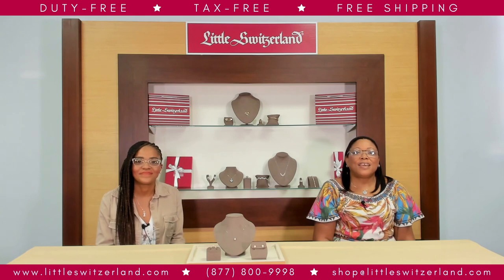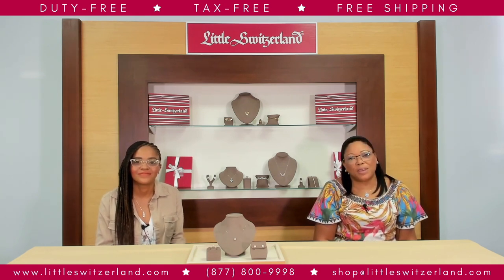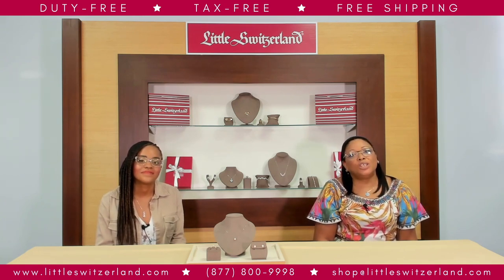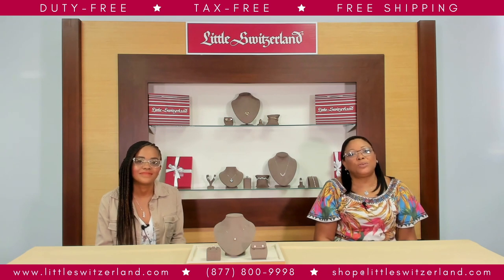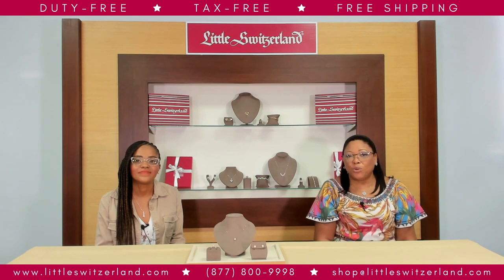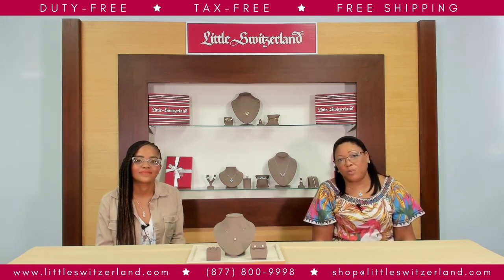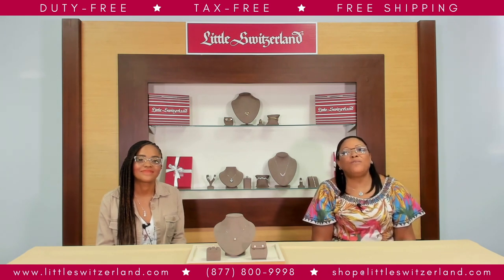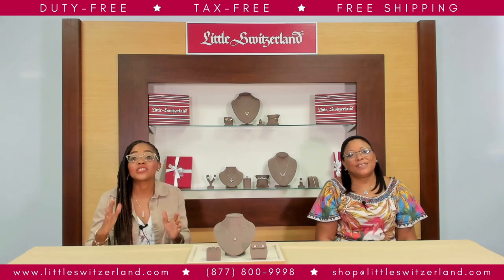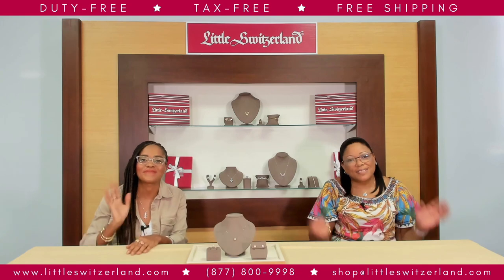Let's do this again. With over 60 years of history and stores across the Caribbean, Little Switzerland is proud to support your interest in luxury watches and jewelry while providing access to the world's best brands. If you want to talk to us about anything — jewelry and watches, or to know more about duty-free and tax-free pricing — call us, email us, or visit our website. We're always here to help. Thanks for watching our YouTube series and thanks for letting us be your friends in the Caribbean. Bye!